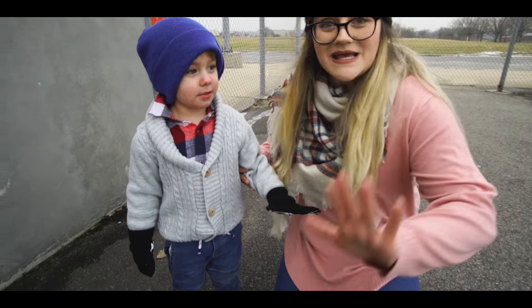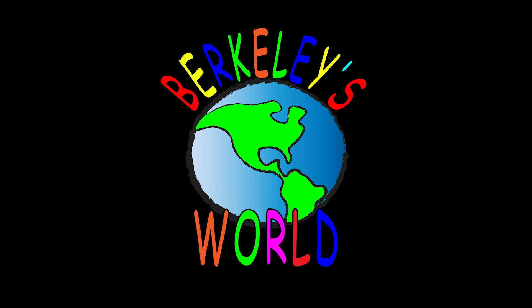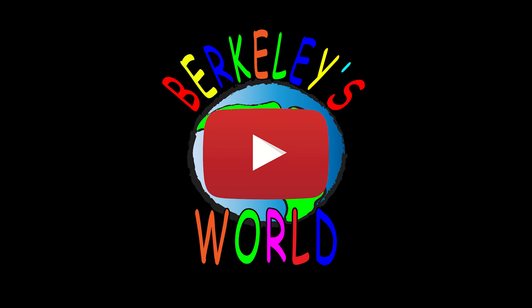Say bye bye, see you soon! Thank you so much for visiting our channel. Please hit the subscribe button if you liked our videos and we'll see you next time.